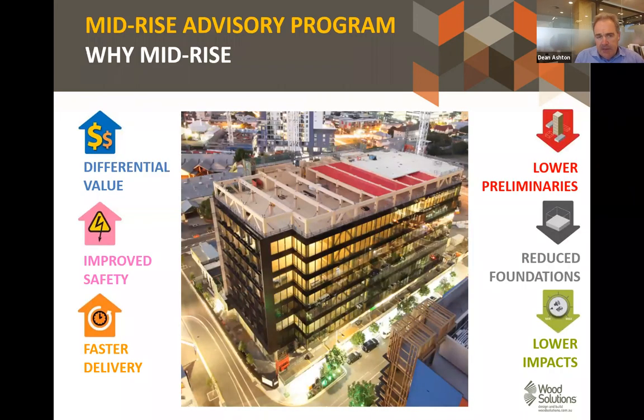Some of the advantages of timber over other building materials are becoming well known through signature buildings. This particular building is 25 King Street in Brisbane — the tallest timber office building in Australia — and I'm lucky to have an office in this building. You may be able to see over my shoulder a 480mm square glulam column. It's great to see all of these signature buildings and it really makes it attractive to go out and talk to architects and engineers.